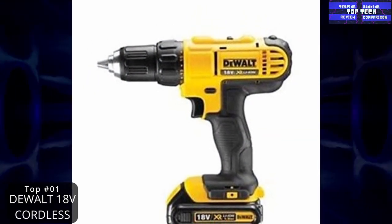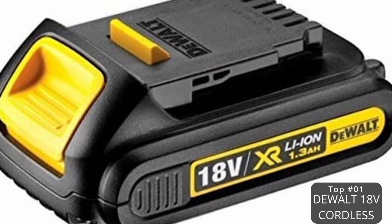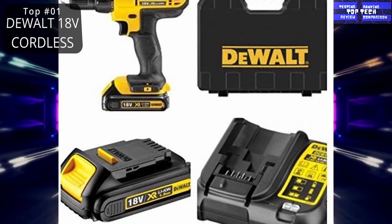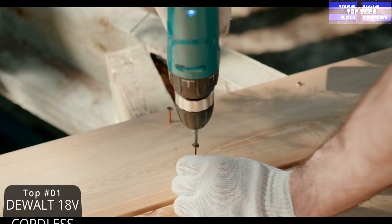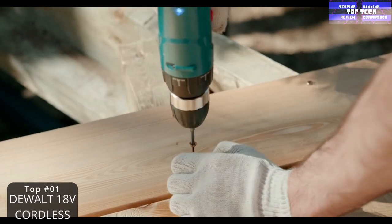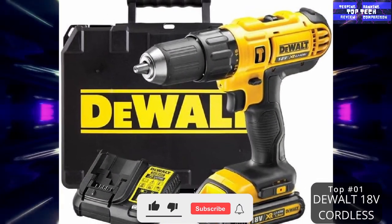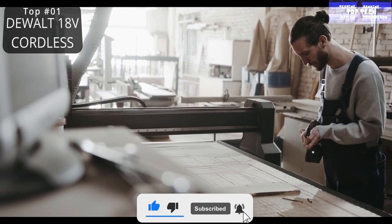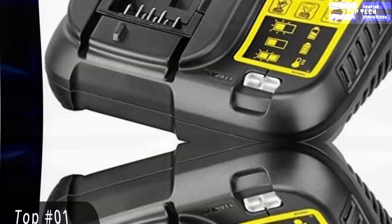Number one: the DeWalt 18V cordless lithium LXT combi drill driver. This DeWalt 18V cordless lithium LXT combi drill is a drill driver with hammer action, complete with a lithium battery, fast charger, and heavy-duty carrying case. This professional combi drill comes with one DCB185 XR battery, a rapid one-hour battery charger, and a heavy-duty DeWalt carrying case.